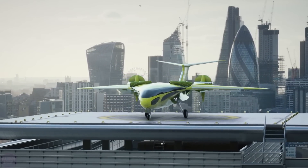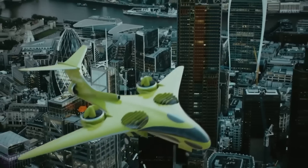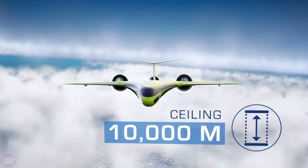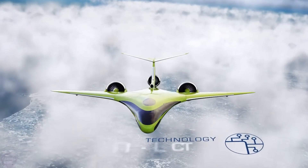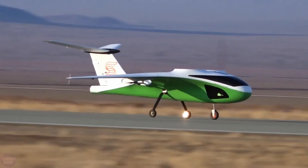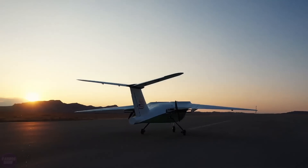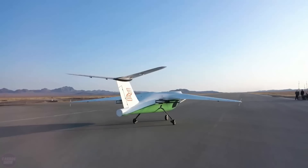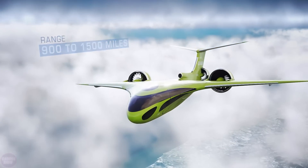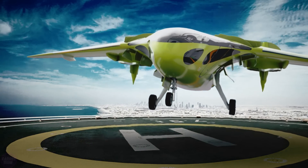If you combine the advantages of a private aircraft and helicopter, adding stylish design and compliance with environmental trends, you get a very interesting specimen. The result is the Starling, currently at prototype stage. Tests are being carried out on various small-scale models, but in the final version, the British team promises a device length of about 13 meters and a range of 1,000 kilometers. It will be able to carry five passengers. A special landing gear combined with a vertical takeoff and landing system will allow it to operate even outside specially equipped areas, and the hybrid engine is much more environmentally friendly than many competitors.